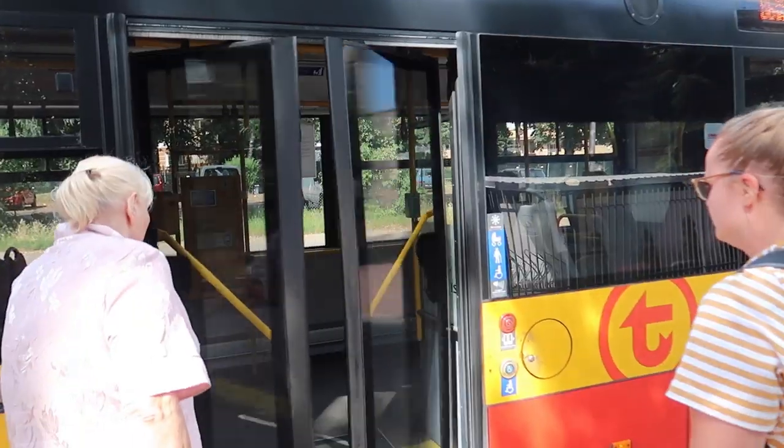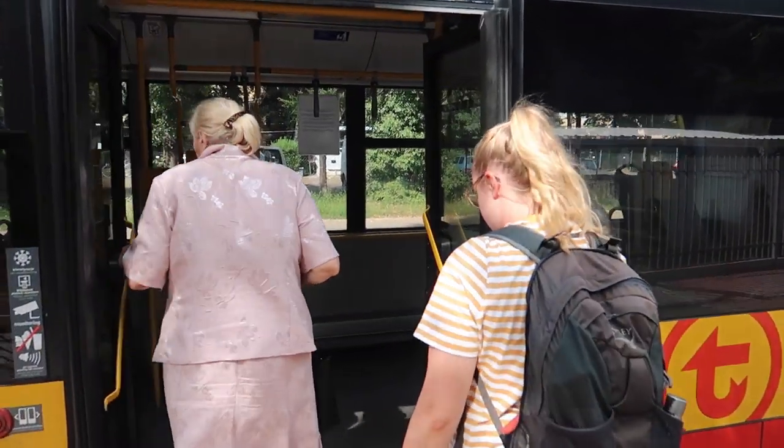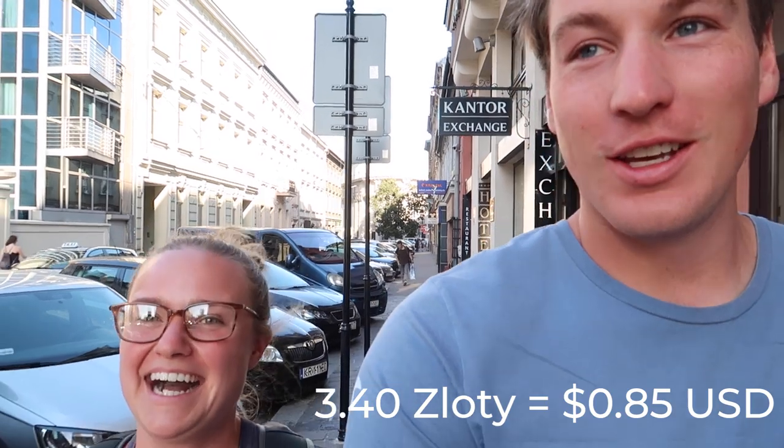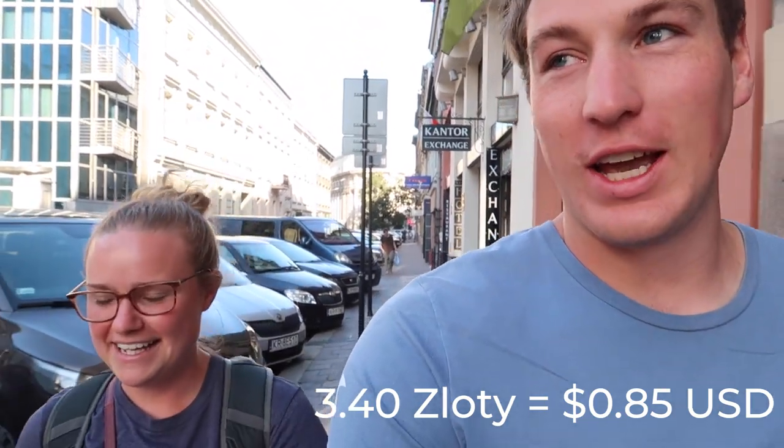Now on to transportation. We have not rented a car here because it's really easy to walk around everywhere. In Warsaw especially, it is so easy without a car because their transportation system is amazing — probably because it was leveled during the war and they built it up with so much space. They have trams, they have buses. Most of it is free — well, you should pay, but no one's checking. If you do pay, it's only 40 cents.